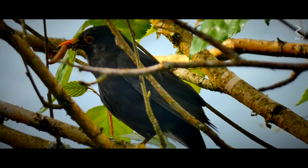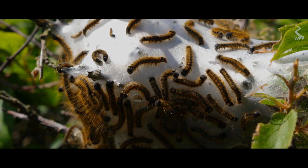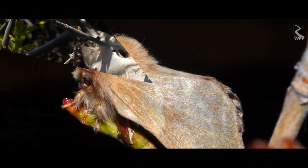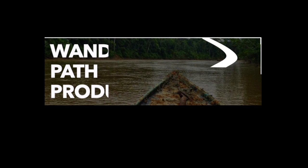It takes tent caterpillars about seven to eight weeks to finish their larval development. Then they instinctively know it's time to level up. They leave their tree and find a safe place near the ground to cocoon in. About two weeks later, they emerge as adults and carry on their merry lives to regenerate the life cycle.